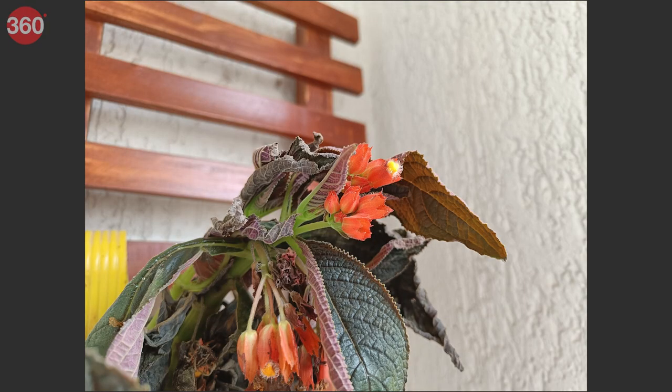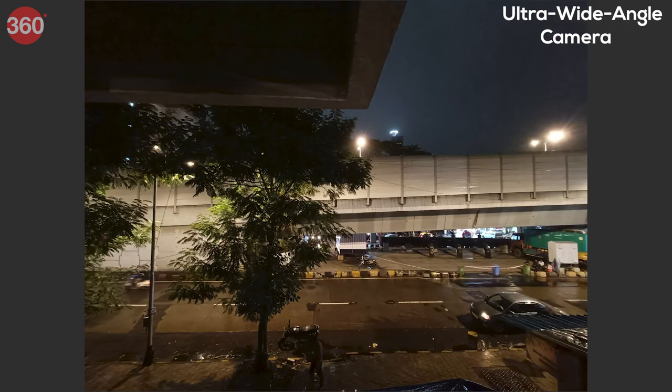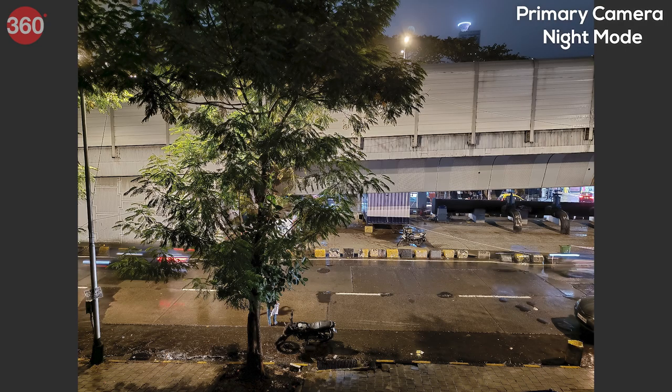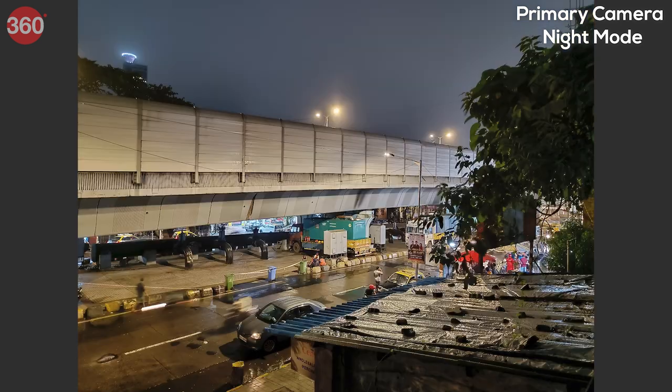There was no dedicated macro camera, but I managed to get some good, sharp close-ups of flowers from a distance. Selfie portraits appeared sharp with good edge detection but limited dynamic range. In low light, the ultra-wide-angle camera captured mostly unusable photos, while the primary camera managed sharp images with good detail and dynamic range, though performance was not consistent. Night mode captured images with better dynamic range and lower noise, but they still appeared a bit over-sharpened.